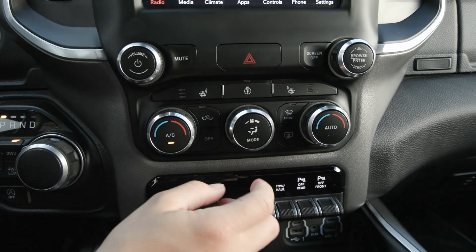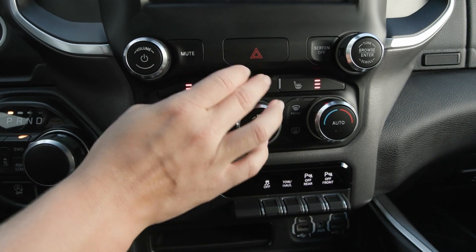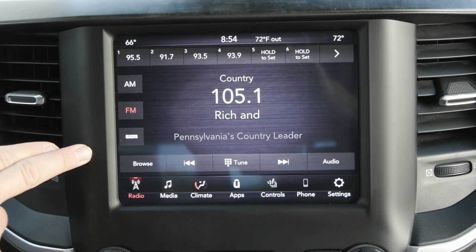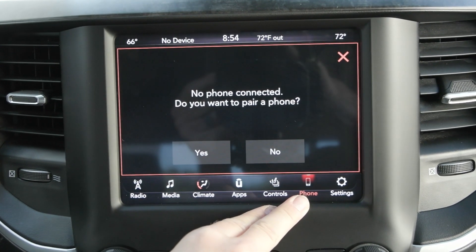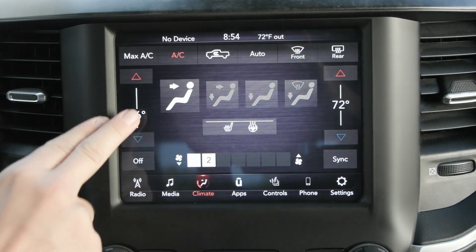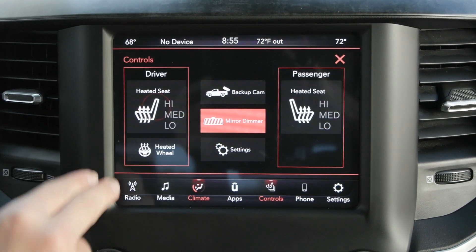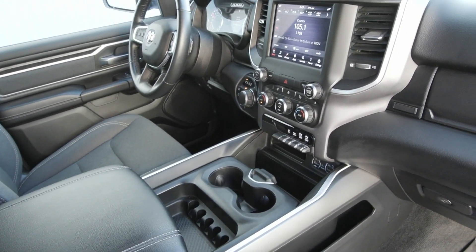You have your mode controls here and you also have the heated seats along with the heated steering wheel. Coming up to the screen you'll find your entertainment sources along with the option to connect your phone via Bluetooth or USB. You also have your climate controls built in so you can adjust that right here as well as the seat controls, and other apps, settings, and features included as well.